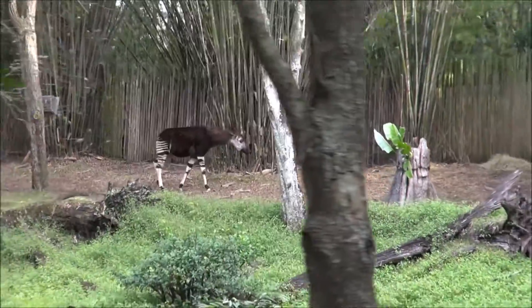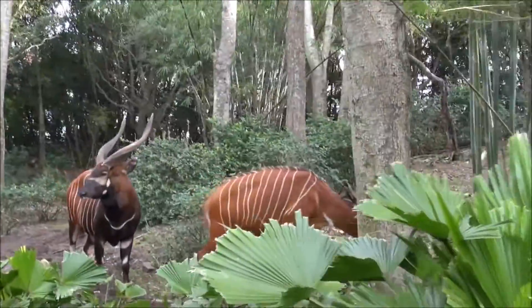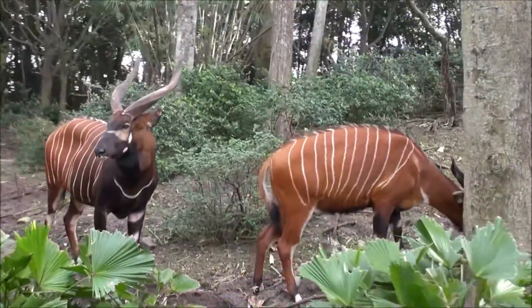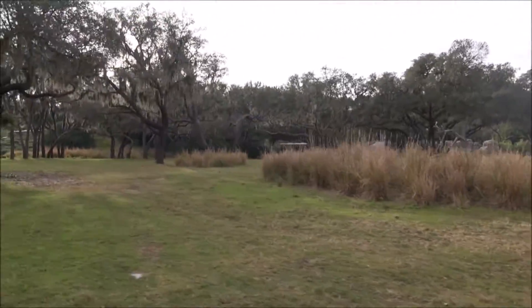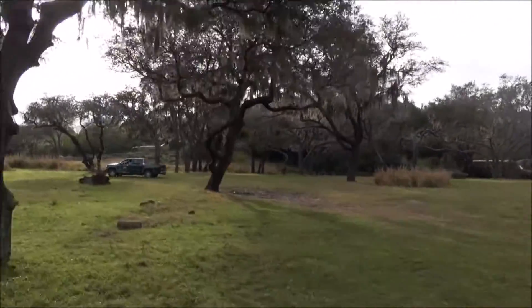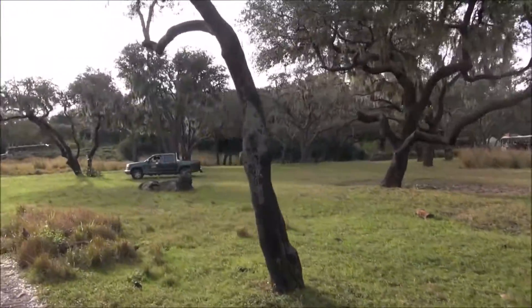Okapis are actually the only known relative of the giraffe. Now, these ones are called bongos, but they're actually known as the ghost of the forest because they're so rarely seen. Check this out — some giant horns up ahead of us here. These giant horns belong to Ankole cattle, also known as Watusi cattle, named after the Watusi tribe that first domesticated them.